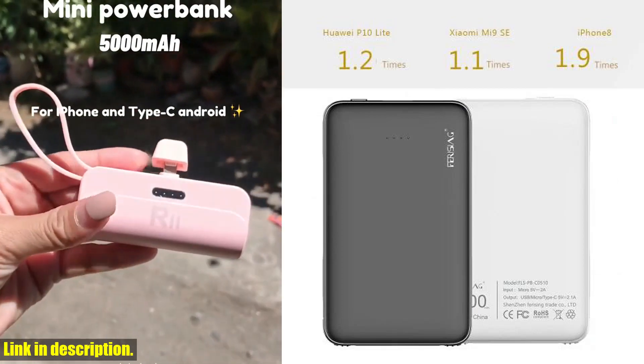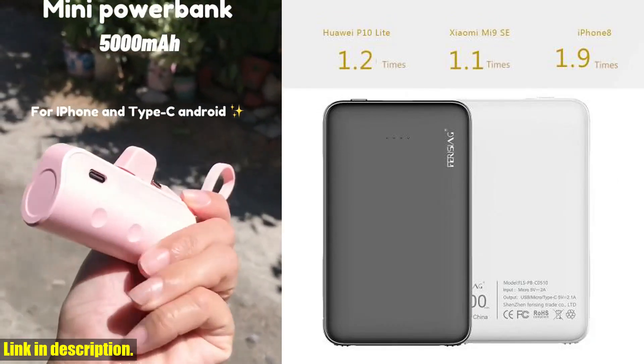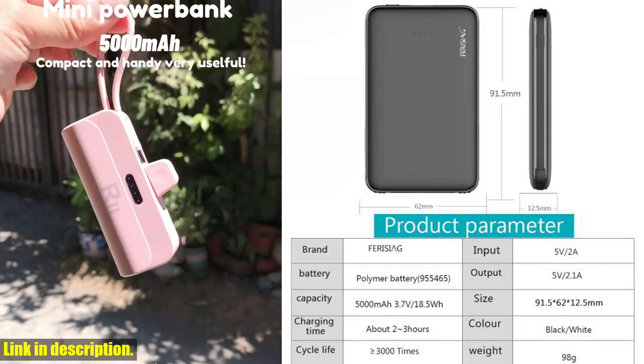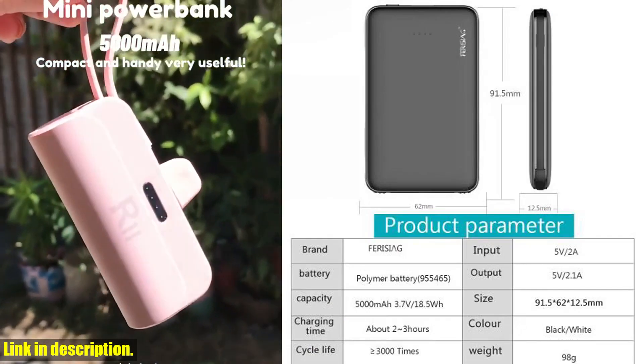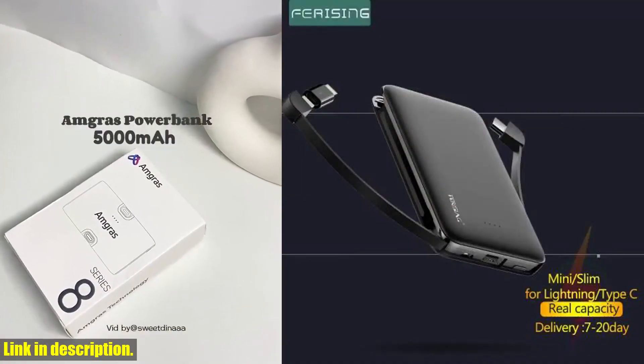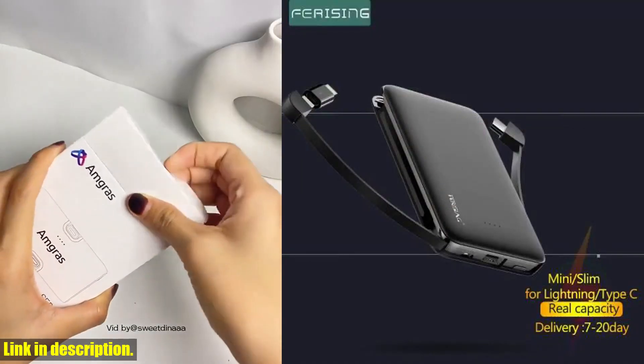Today, I am super excited to introduce you to the Ferrising 5000 mAh Power Bank. This mini portable charger is an absolute game changer when it comes to keeping your devices charged on the go. With its USB Type-C port, it's compatible with a wide range of devices and ensures super fast charging wherever you are.